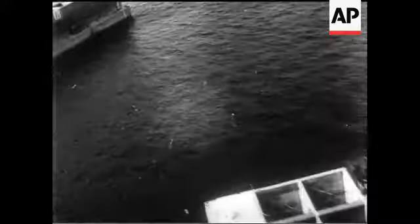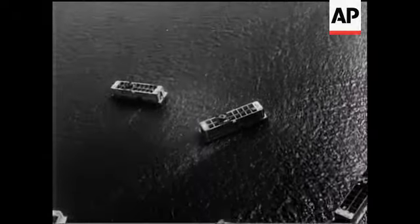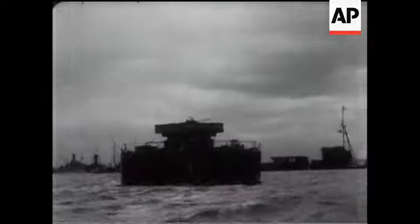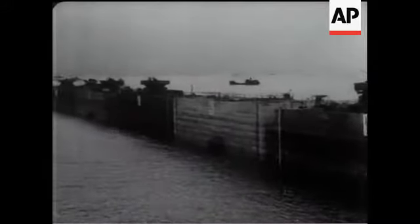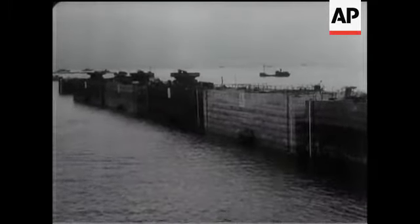The huge concrete caissons, each mounting their own anti-aircraft guns with 20 tons of ammunition, arriving on D-Day plus six, were manoeuvred into position by tugs and sunk. By D-Day plus 12, more than half the caissons were already in place. They, together with the block ships, formed the outer breakwater of the harbour.